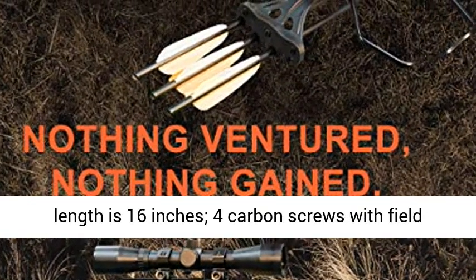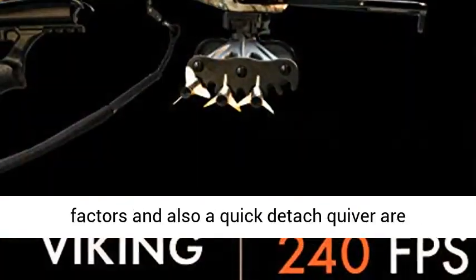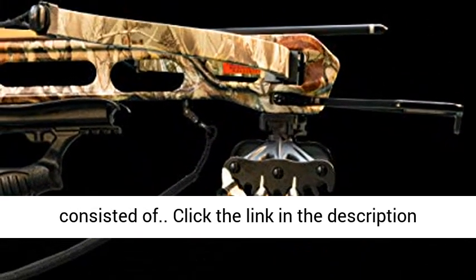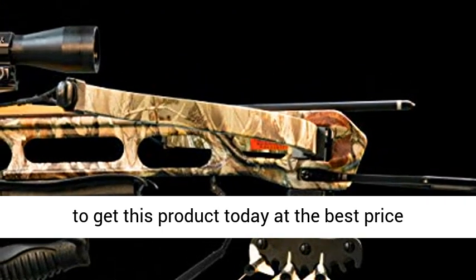Suggested arrow length is 16 inches. Four carbon arrows with field points and a quick detach quiver are included. Click the link in the description to get this product today at the best price.